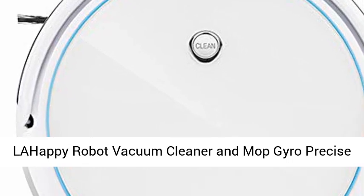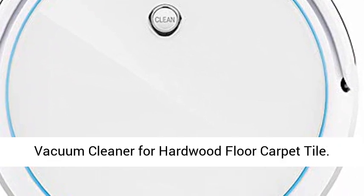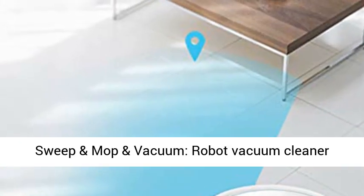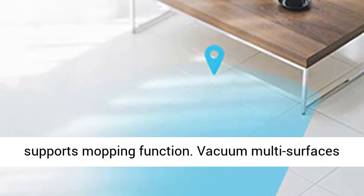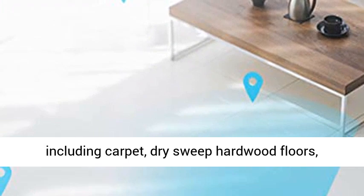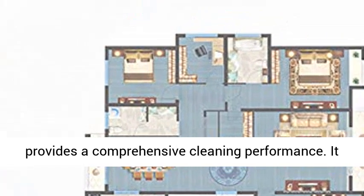Lahopi Robot Vacuum Cleaner and Mop features Gyro Precise Navigation and multiple cleaning modes, with self-charging capability for hardwood floors and carpet. It supports a mopping function and vacuums multi-surfaces including carpet, dry sweep, and hardwood floors, providing a comprehensive cleaning performance.